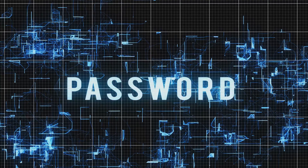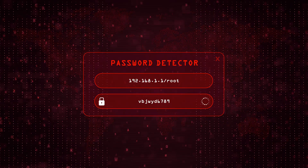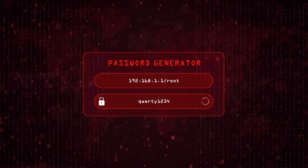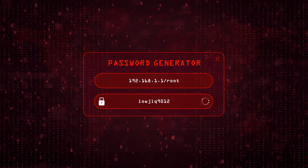Your Wi-Fi network deserves the same level of protection. First and foremost, make sure you're using a strong password — not 'password123' — use a combination of uppercase and lowercase letters, numbers, and symbols. Next, enable WPA2 or WPA3 encryption on your router. This adds an extra layer of security, making it much harder for unauthorized users to access your network.